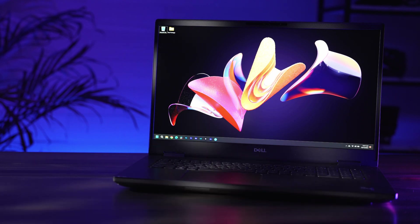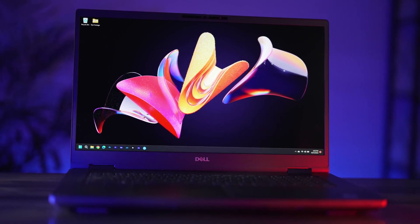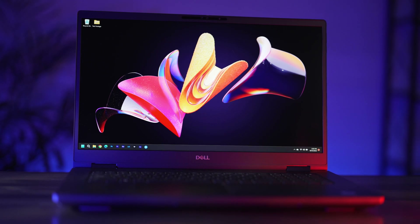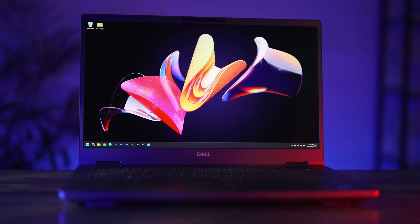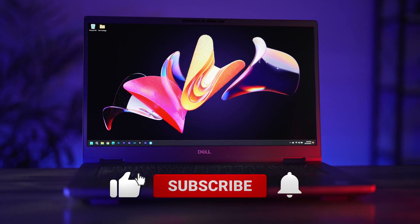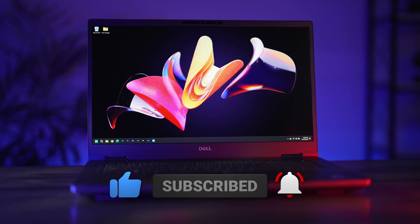I couldn't be happier. Now, I'd love to hear from you — what do you think? Are workstation laptops still viable in today's world, or is it all about size and mobility now? If you have any questions about the unit or want to know more, just throw them down in the comments and I'll be happy to answer them. As always, please like, subscribe, ring that notification bell, and have an awesome day. Thanks for joining me.